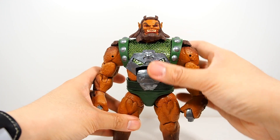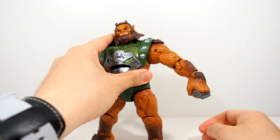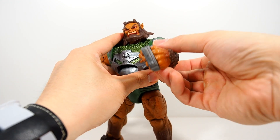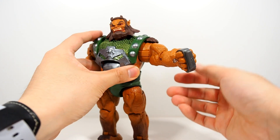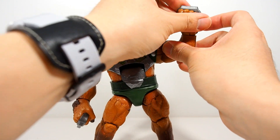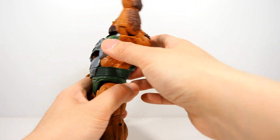The shoulders are interesting — they don't go up that high, about to mid-level, but they go all the way around, though movement is stopped by the fur. They do go all the way out as well. There's a bicep swivel, one joint at the elbow, and at the wrist he has a hinge and a swivel — pretty standard.